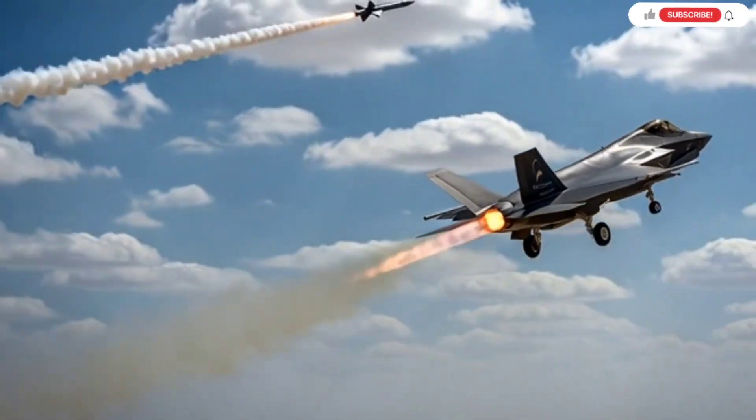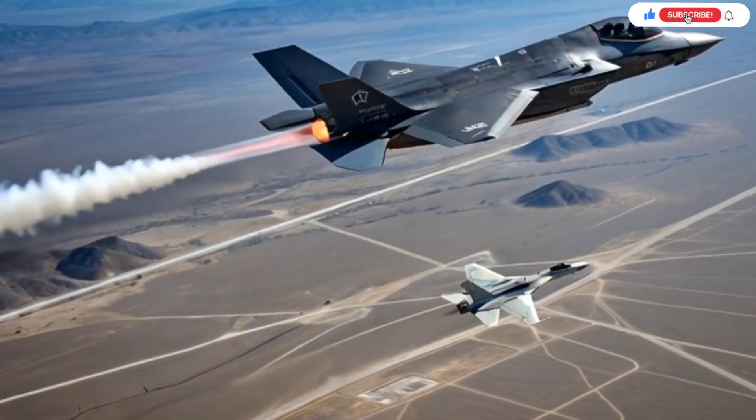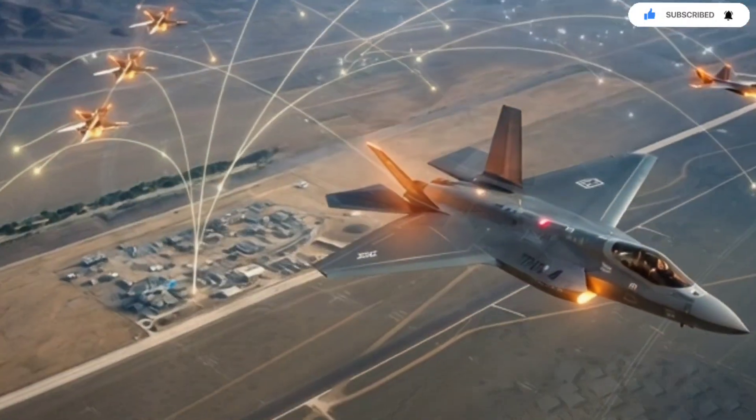Hello, everyone. Welcome back to the channel. Today, we're diving into one of the most advanced, most secretive, and most heavily customized fighter jets ever built, the Israeli F-35i Adir.